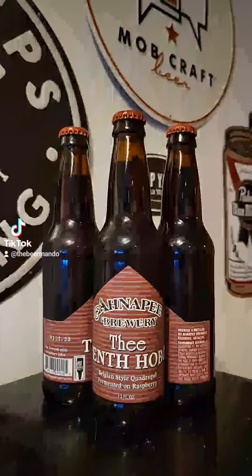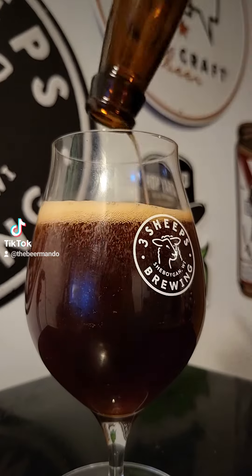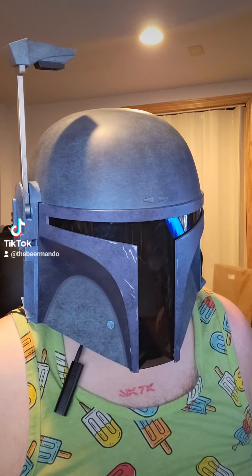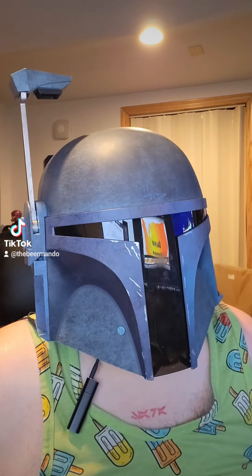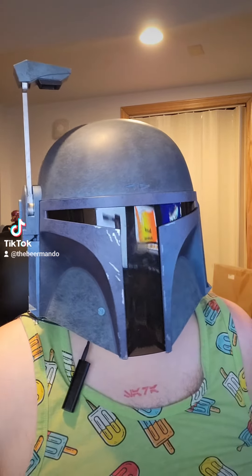They release a hobo brew every year — this is the tenth one. It comes in at 10% ABV. We did go to their Algoma location yesterday, and this is the last four-pack of this. I did try it on draft — it's really good. Let's go ahead and get this one reviewed.